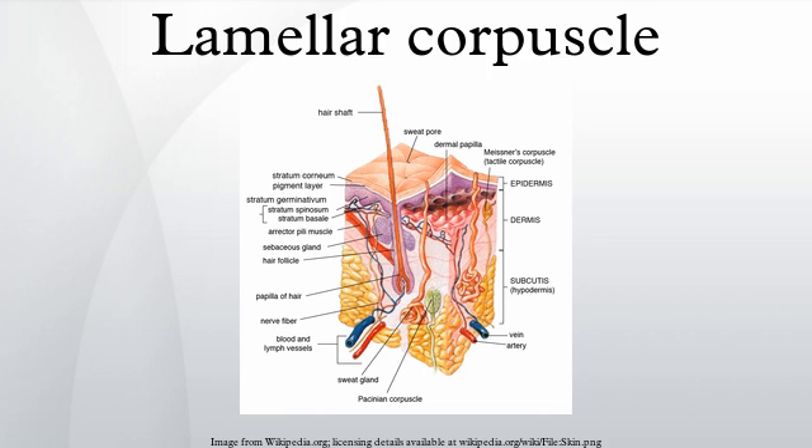Lamellar corpuscles, or Pacinian corpuscles, are one of the four major types of mechanoreceptor. They are nerve endings in the skin responsible for sensitivity to vibration and pressure. They respond only to sudden disturbances and are especially sensitive to vibration.